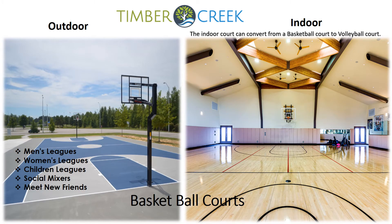The Timber Creek Basketball Courts have you covered with outdoor and indoor AC courts. The community will host men's leagues, women's leagues, children's leagues, and social mixers. It's a great sport to meet new friends.